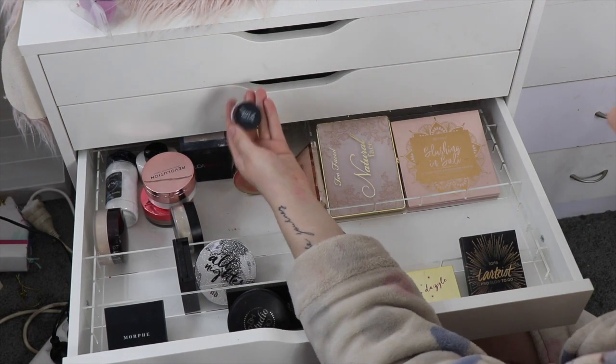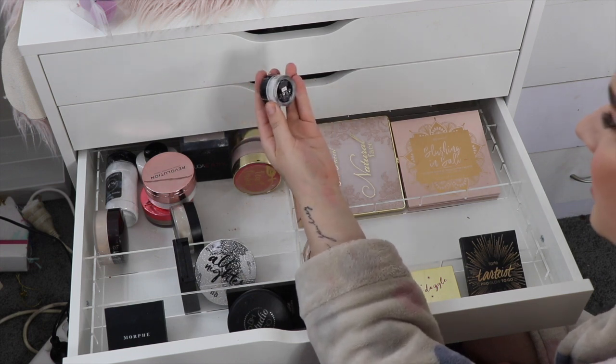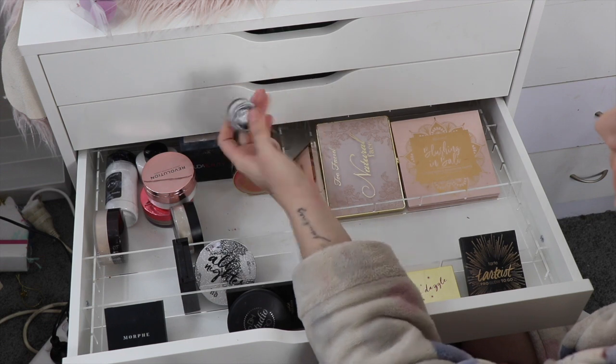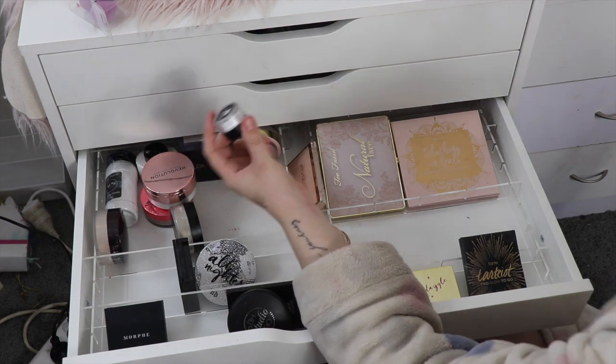Next drawer — I'm going to get rid of this Make Up For Ever Ultra HD Setting Powder. I really, really liked this but I'm just not going to use it because I have other ones that I prefer, and it kind of scares me that it's white. It didn't seem to have flashback but I still don't think I'll get my use out of it, so goodbye to that one.